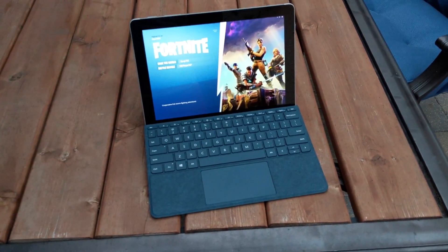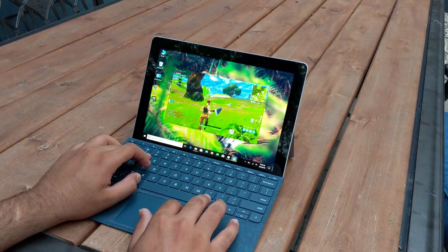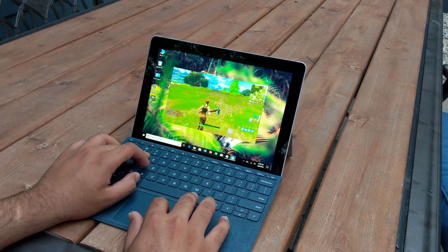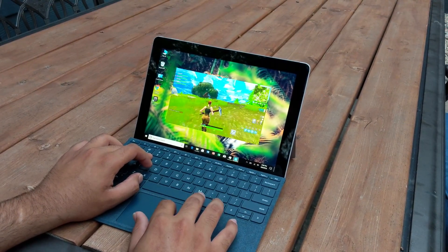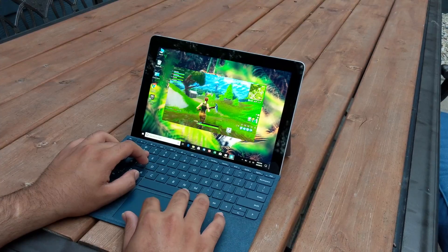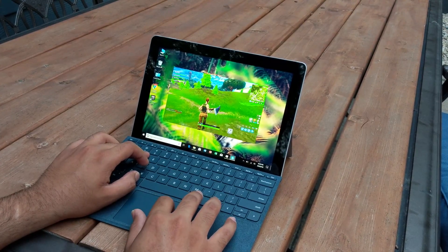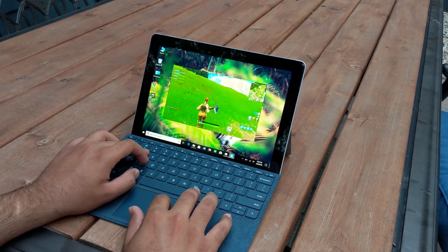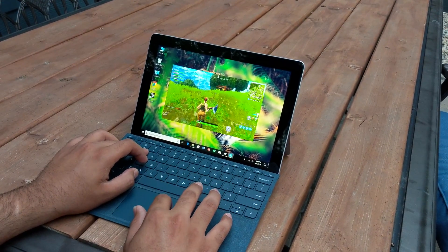I tried running Fortnite on this thing. I was able to play it, but I had to decrease the resolution to 720p and set graphics to the lowest settings possible. There was obvious lag — you cannot expect this to run Fortnite smoothly. It was playable, but if you're really desperate to play Fortnite on this, you've got to do something with your life.